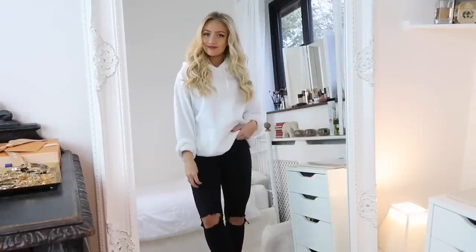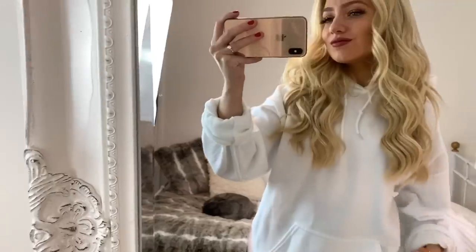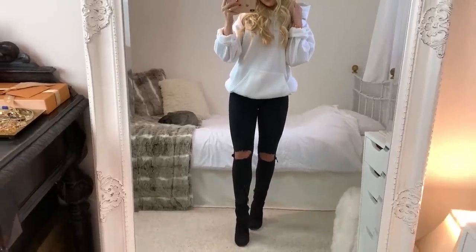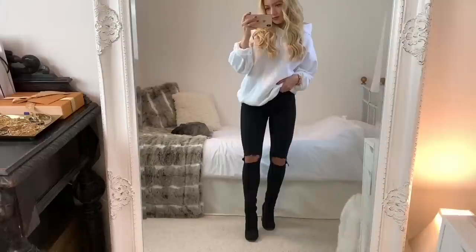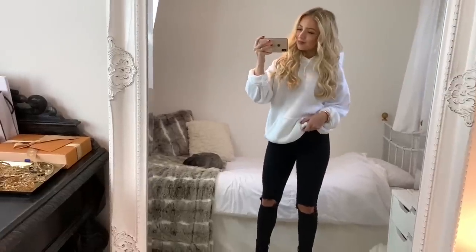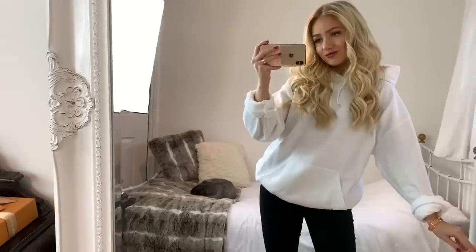In outfit three, I'm wearing an oversized white hoodie from I Saw It First with a pair of black ripped knee jeans from Topshop in their Jamie Jean style, along with a pair of black suede heeled boots. I love wearing black and white together — the contrast looks really good. The main rule I stick to is: if something's baggy on top, wear something tight on the bottom, and vice versa. It's a really easy tip to make oversized pieces look good.